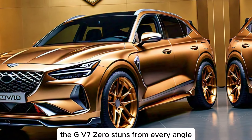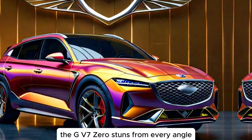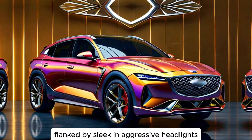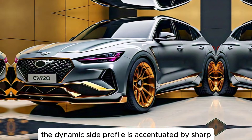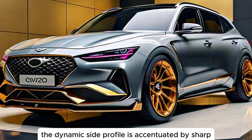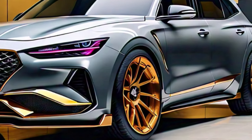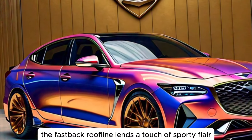The GV70 stuns from every angle. Its signature Genesis crest grille commands attention, flanked by sleek and aggressive headlights. The dynamic side profile is accentuated by sharp character lines and available 20-inch wheels. The fastback roofline lends a touch of sporty flair.